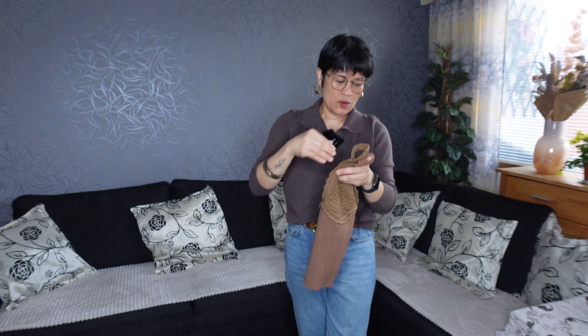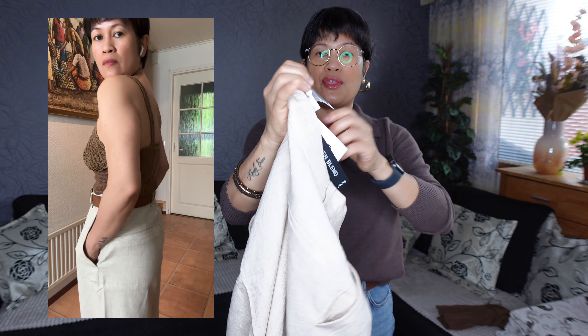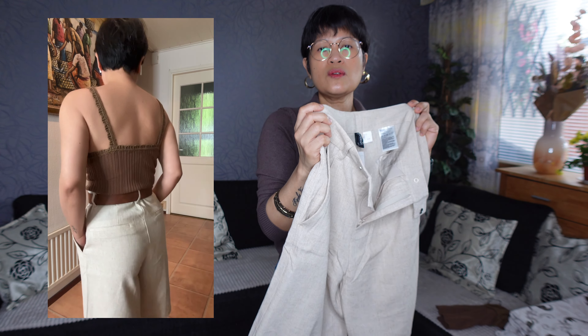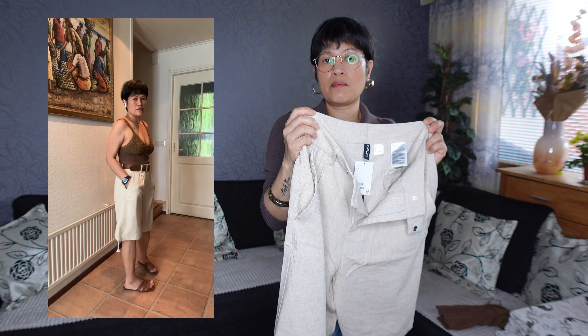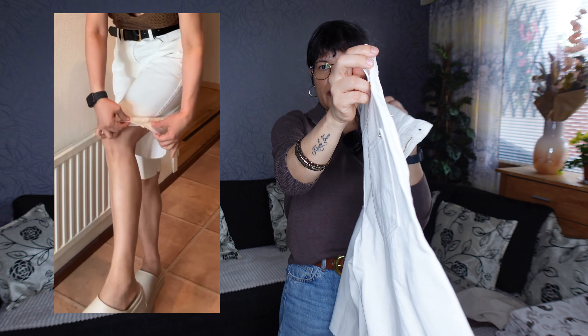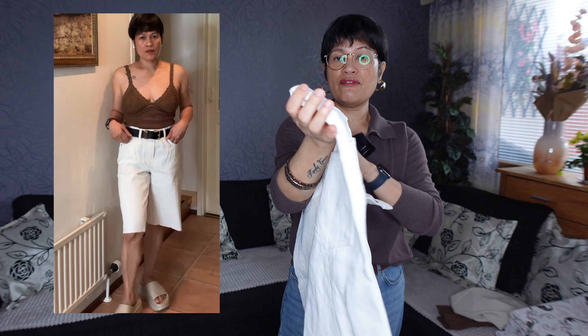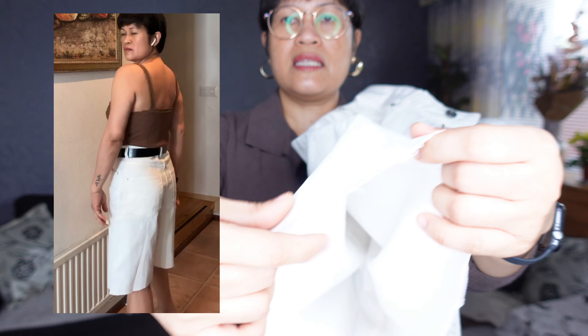I paired this one with linen shorts in size 34 — this is actually the first time I've worn bermuda shorts. Another shorts I ordered is a jean type, but it's also in an off-white color, also in size 34. The bottom part is like an unfinished cut — they just cut it, it's not stitched.